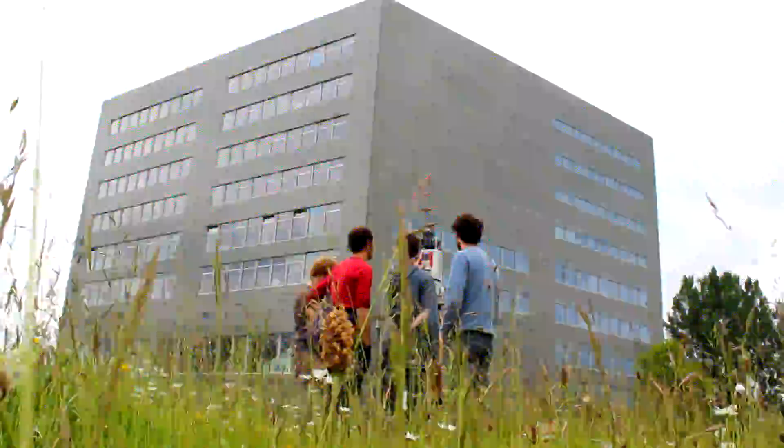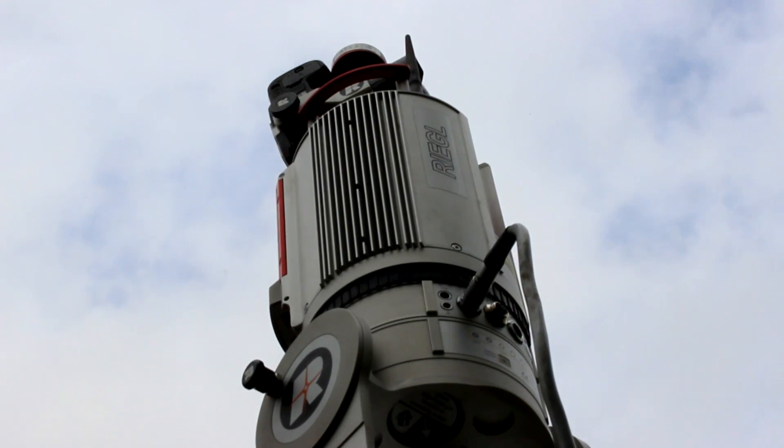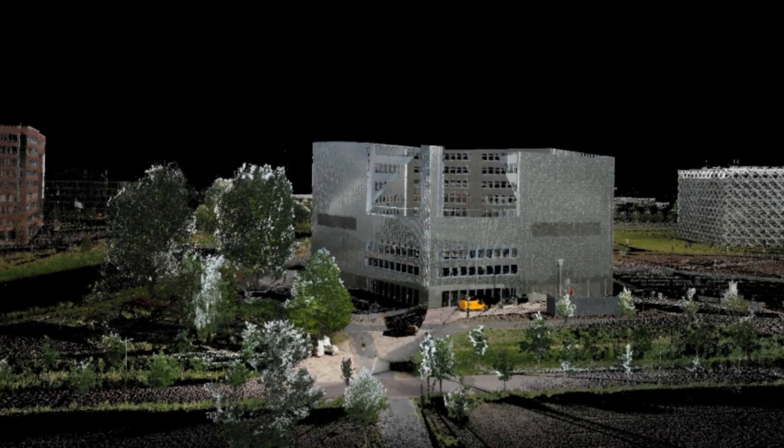Wageningen UR is a global leader in this application domain. With LiDAR, a laser scans an object from various angles. This way, a point cloud emerges from which a three-dimensional model may be derived.